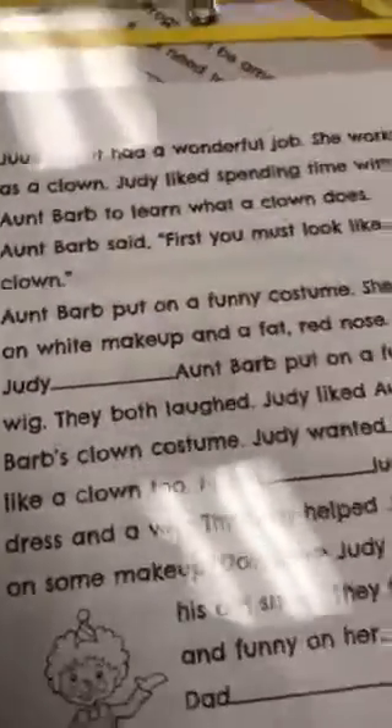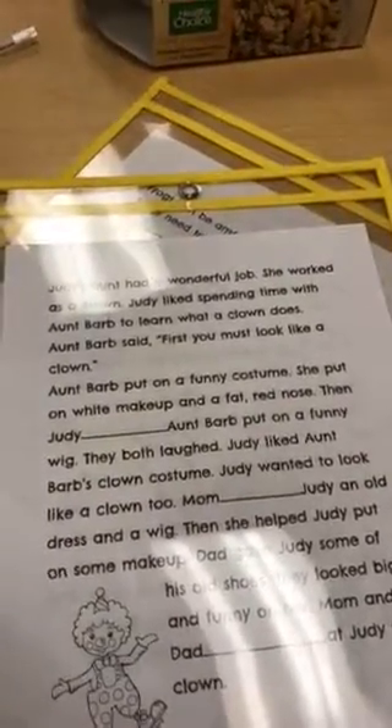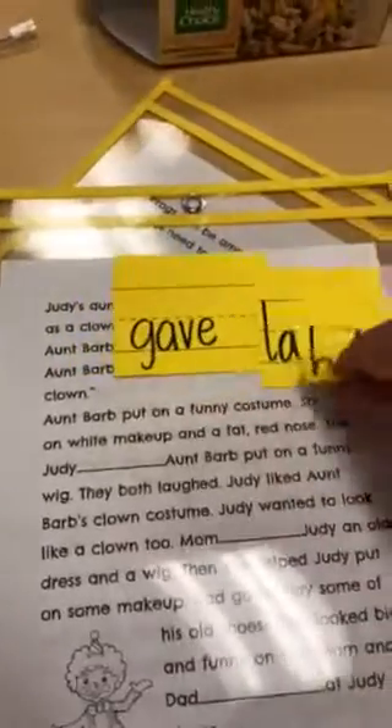Your job, when you're with your partner, is to see which word belongs in the blank. So, for example: Aunt Barb put on a funny costume. She put on white makeup and a fat red nose. Then, Judy blank — Aunt Barb put on a funny wig. What word do you think would go there?